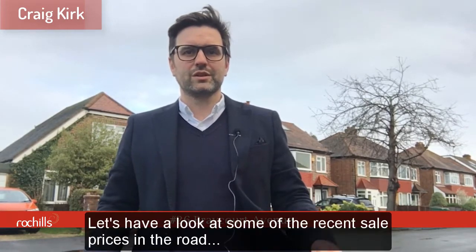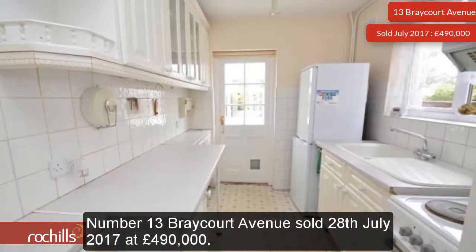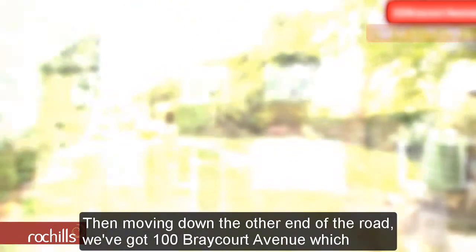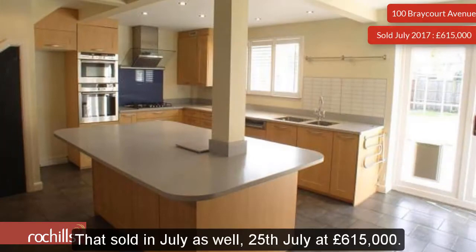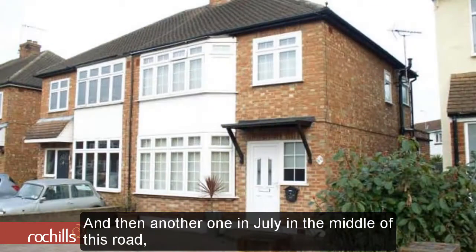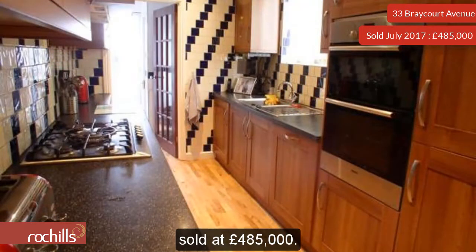Let's have a look at some of the most recent sale prices in the road. Number 13 Brecourt Avenue sold on the 28th of July 2017 at £490,000. Number 100 Brecourt Avenue, a four-bedroom, sold on the 25th of July at £615,000. And number 33 Brecourt Avenue, a three-bedroom semi-detached in the middle of the road, sold at £485,000.